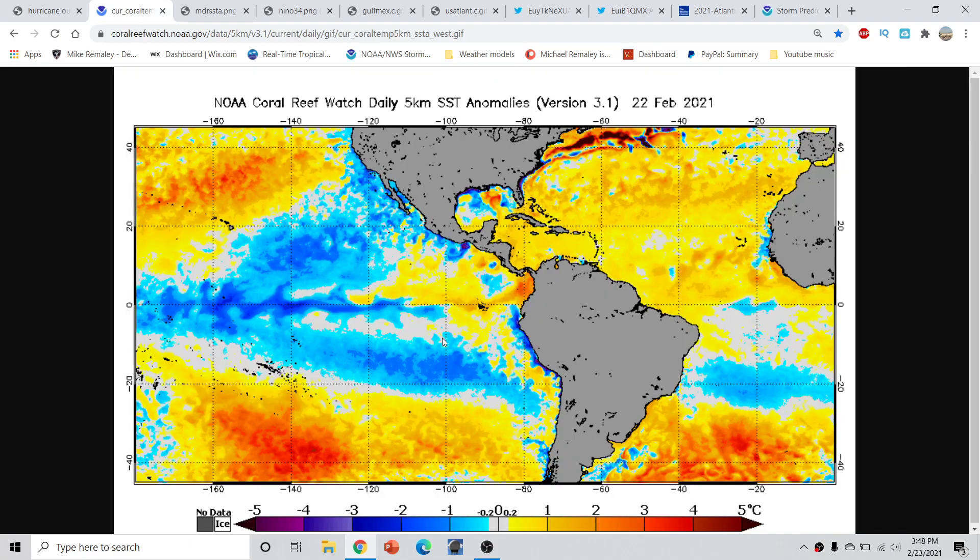Jumping into things today, this is the sea surface temperature anomaly map last updated as of yesterday, February 22nd. Not a whole lot has changed since the last time we previously talked. We've been keeping on this theme of a persistent La Nina pattern out across the Nino 3.4 region, which is roughly this area in through here. Closer towards the eastern Pacific side, we have seen some anomalous warming out here closer towards South America and Panama.